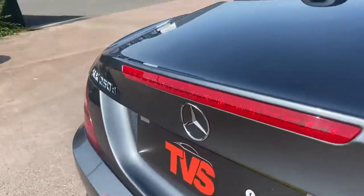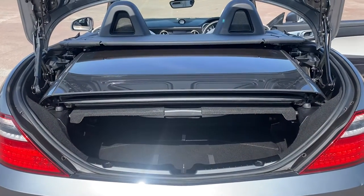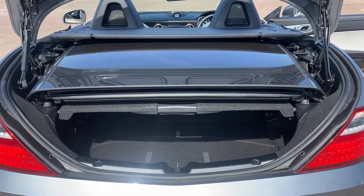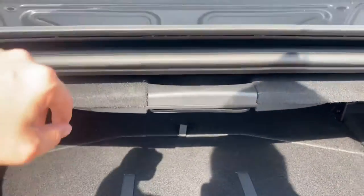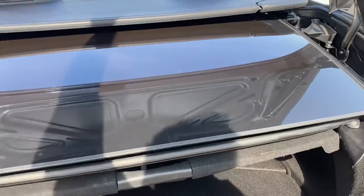Going around to the boot — it does just lift under the tailgate there. You can see the roof folds away neatly. There is reduced boot space when the roof is down, but this cover here does fold up to give you the full height of boot space. The roof will not come down if that cover is not pulled down.